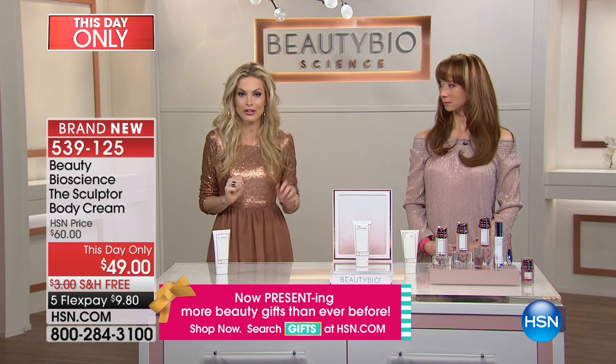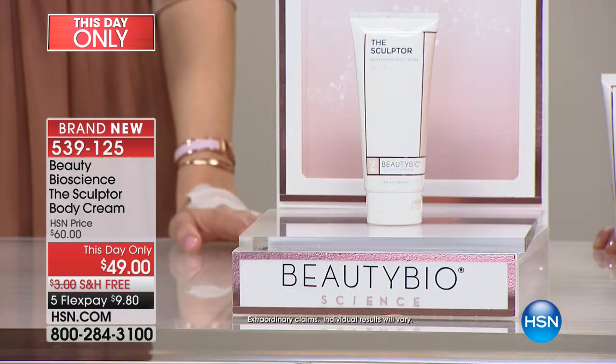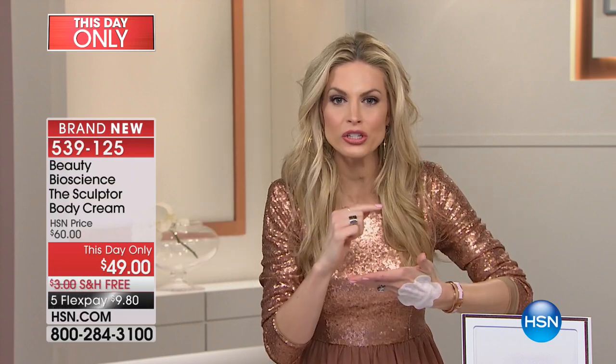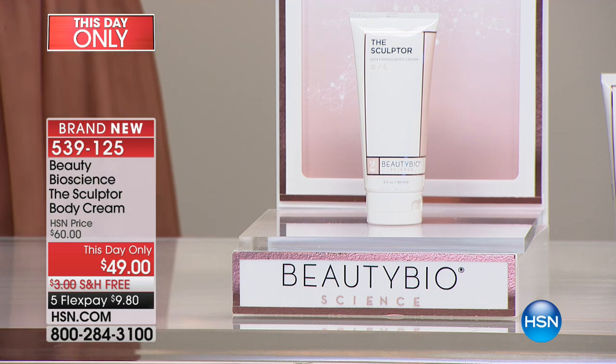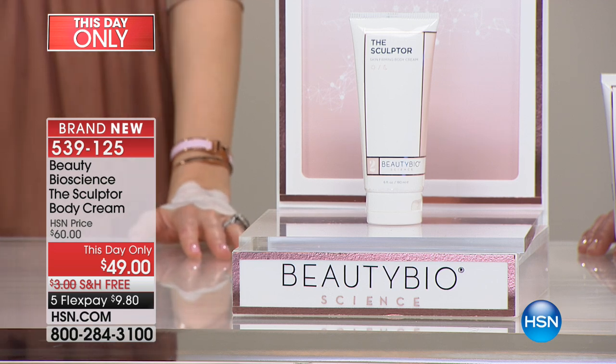It addresses everything on the surface, helping it appear smooth by providing that firmness back to the skin. My sweet mother, who's visiting with me today, has extremely dry skin and extremely dry heels, and she said, 'Jamie, this is the first product ever that keeps my skin's hydration locked in until I rinse it off in the shower.' So you don't have that feeling when you get into your sheets and your skin is catching on everything.